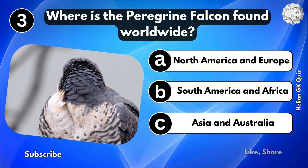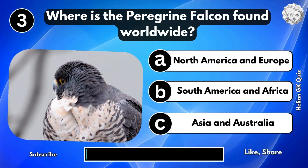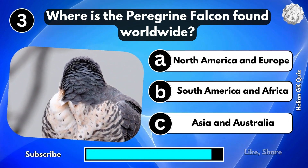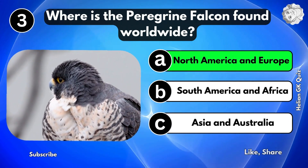Where is the peregrine falcon found worldwide? North America and Europe.